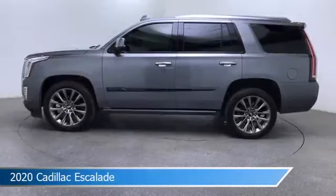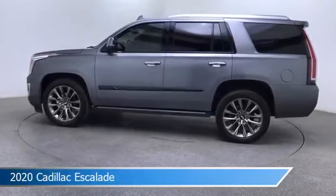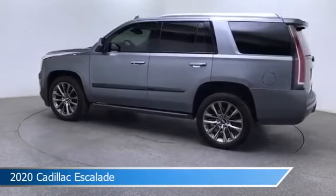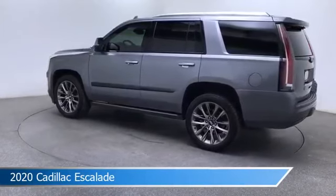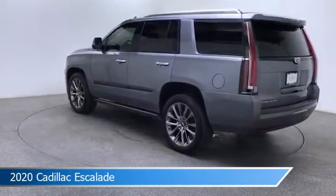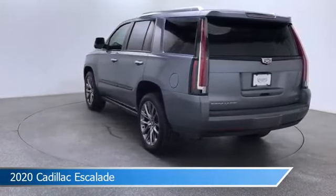Take a look at this 2020 Cadillac Escalade, equipped with a 1.0 SPEDAT transmission in satin steel metallic. This car comes with some great features including adaptive cruise control, brake assist, adjustable pedals, anti-lock brakes, and more. Come in and check it out today.